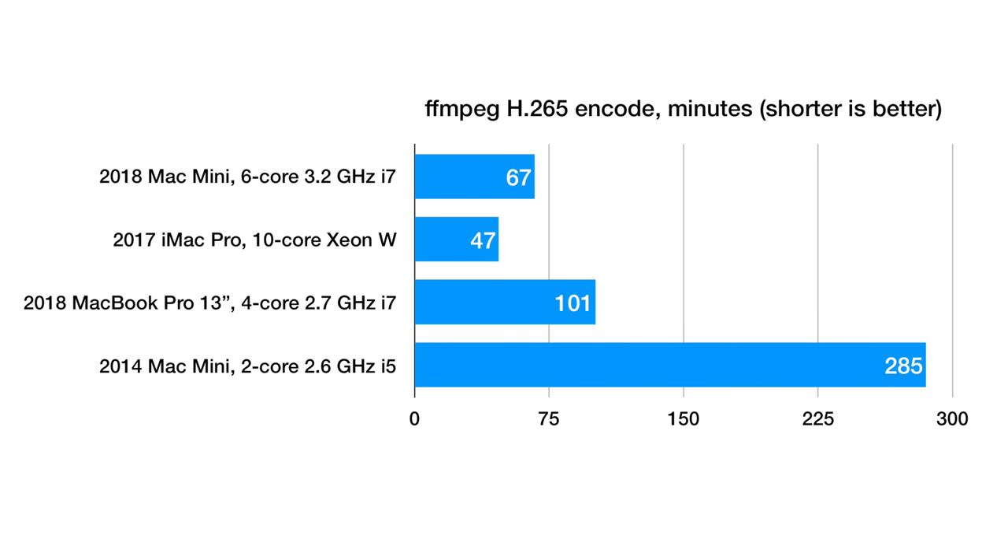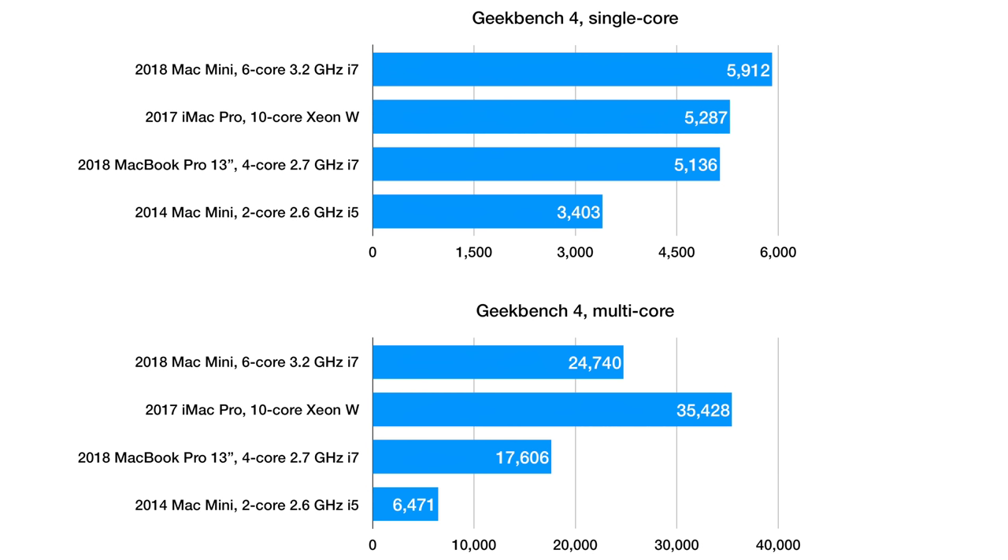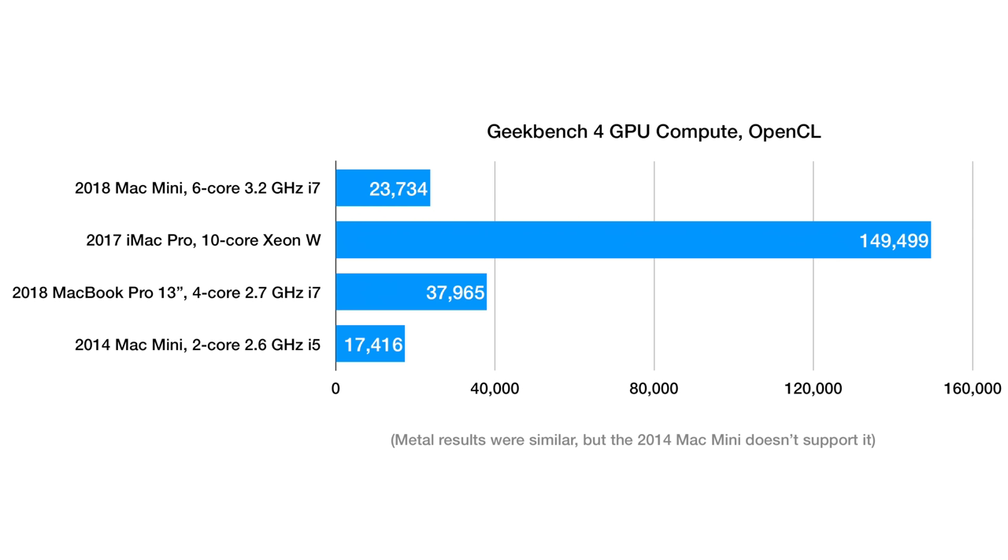A lot of people also use Mac Minis as media servers or Plex servers, so I ran an H.265 transcoding test. The Mac Mini was twice as fast as the 13-inch MacBook Pro and not even too far from the iMac Pro, which has twice as many CPU cores. It does great on Geekbench too. The new Mac Mini with the i7 scored better on single-core performance than any other Mac today at about 5,900, and its multi-core score of nearly 25,000 beats every Mac except the iMac Pro and the old 12-core Mac Pro. The only spec that lets it down is the Intel GPU — it's fast enough for common tasks, but if your workload benefits from a strong GPU, you're better off with an iMac or a 15-inch MacBook Pro.